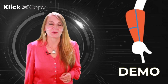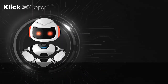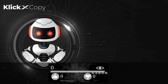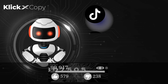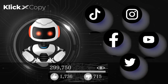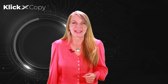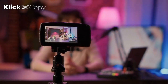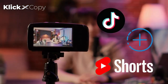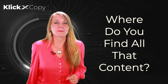Make sure you watch the demo below. ClickXCopy doesn't stop there. Other than copy that sells, the XCopy AI creates quality, engaging content for your viral videos and posts on TikTok, Instagram, Facebook, YouTube, Twitter, and other social media platforms you want to share content on and grow your followers and leads. Everyone knows that if you want to grow your followers, you need to post two or three videos per day on TikTok, Facebook Stories, and YouTube Shorts. Where do you find all that content to create that copy? ClickXCopy is the answer.